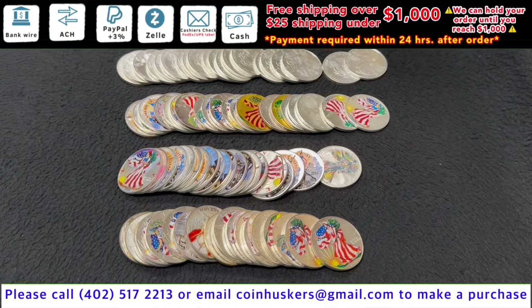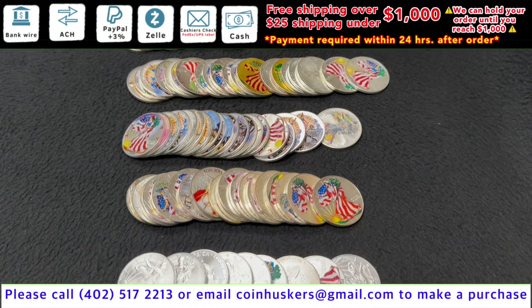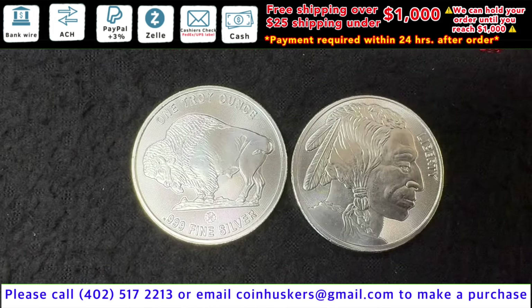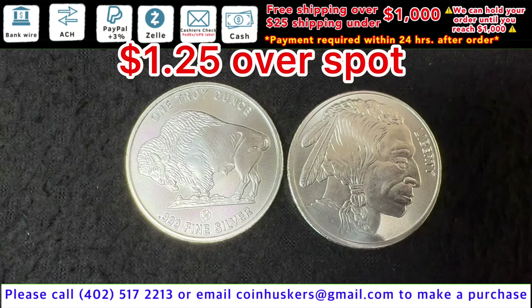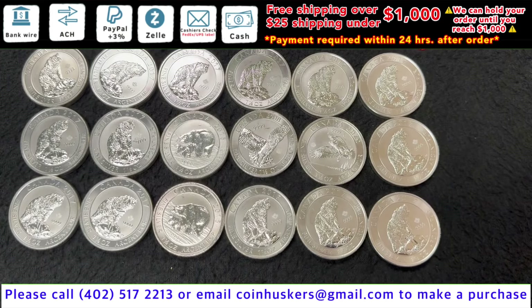One ounce Silver American Eagles that are impaired, spotted, or colorized or tarnished — have about 100 left available, be $1.75 over spot. One ounce Silver Buffalo Rounds, have over 1,000 available, be $1.25 over spot.